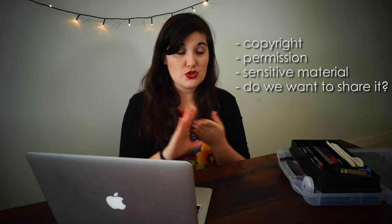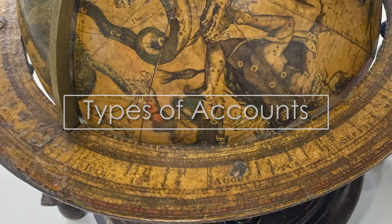Stay abreast of the changes on social media because they will change. If you've got a public account, anyone can see your content — not just conservators, but the general public too. So I'd recommend not using too much jargon, keeping language easy, and thinking carefully about what content you're sharing. In my previous video I talk about what content you should and maybe shouldn't share — copyright, whether you have permission, whether it's sensitive material, and whether as conservators we really want to share that kind of content. I have my conservation account, which is purely conservation, and also a personal account set to private. Instagram doesn't encourage multiple accounts but makes it easy to switch between them.